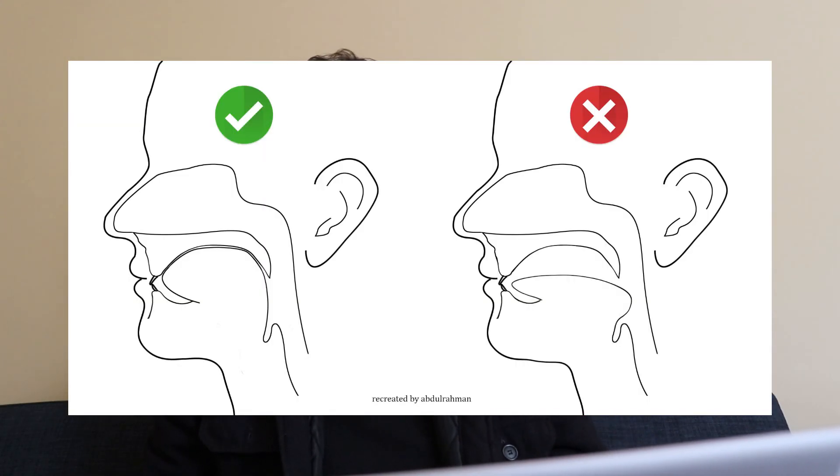First, I'll say why that's important, and second, I'll say what more I need to do after I get the expansion. So why is it important to have a proper resting tongue posture? Basically, you want the tongue resting completely on the roof of the mouth — not only do you want the tip of the tongue there, but you want the whole back of the tongue resting completely on the roof of the mouth. And you also don't want your tongue to be touching any of your front teeth.